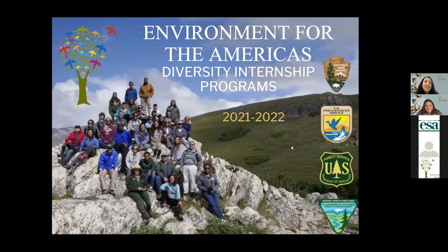Thank you everyone for joining us today. This is our second webinar of our Environment for the Americas Info Sessions. Today we're going to have three EFTA former and current interns that will present a day in the life of an EFTA intern.